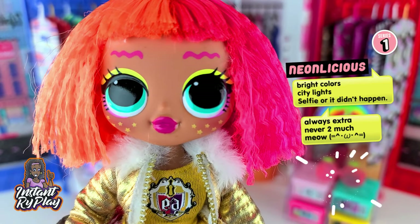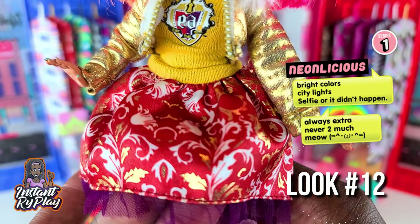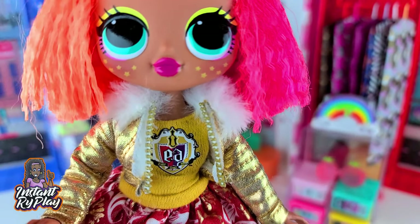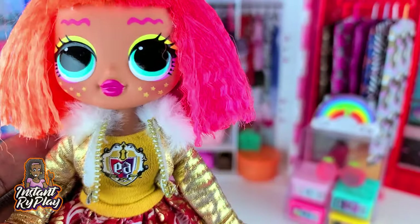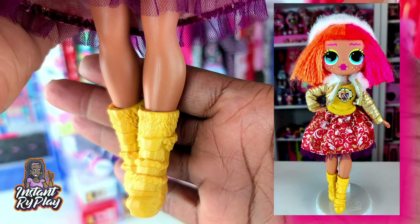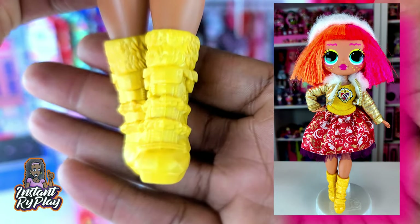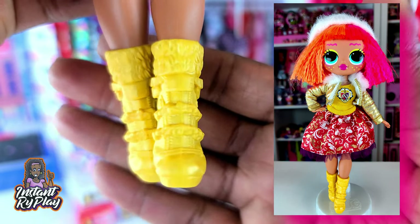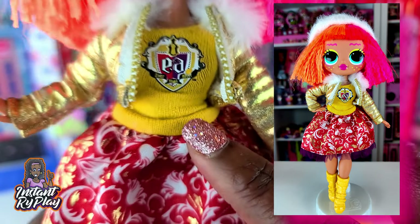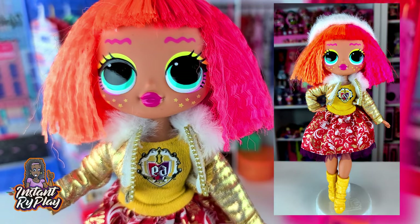Last but not least we've got Neonlicious, and she actually has on an Ever After High dress. I love the gold and the burnt orange — really really pretty. I thought it went great with this jacket that belongs to 24K DJ, so I wanted to pull out that little gold color. She's got on these little boots — I don't know if these boots are Monster High or Ever After High, but if you guys know let me know in the comments below. I think they are so cute and I love them. Goes great with the little sweater part of her dress. So this is the look that I have for Neonlicious.